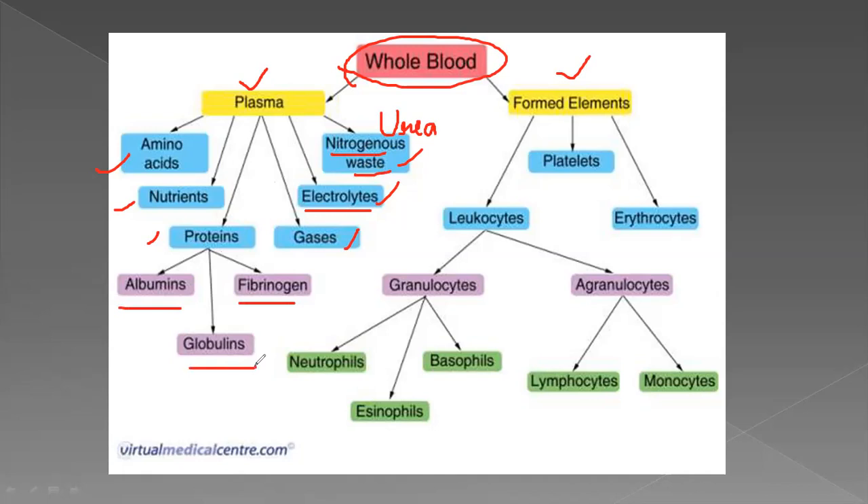Hemoglobin is a pigment found in RBC. It consists of two parts: heme, which is the iron part, and globin, which is the protein part. Globulin and albumin are also present in the blood proteins. The white portion of an egg is called albumin. Fibrinogen is also present in the proteins.